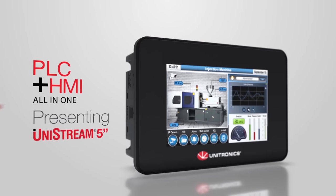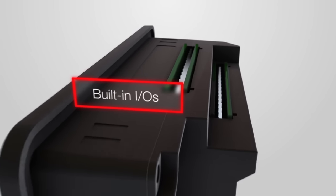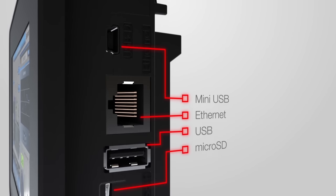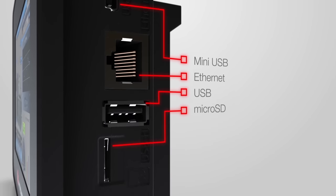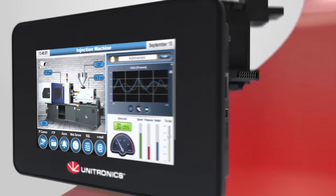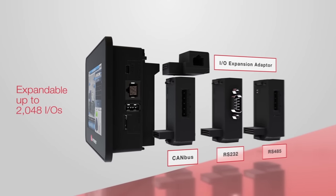Unistream 5 takes it even further. Compact, contemporary and connected, Unistream 5 is a PLC, HMI, IOs and COM ports all built into a single device. Plug-in modules expand the built-in I/O configuration and your communication options.